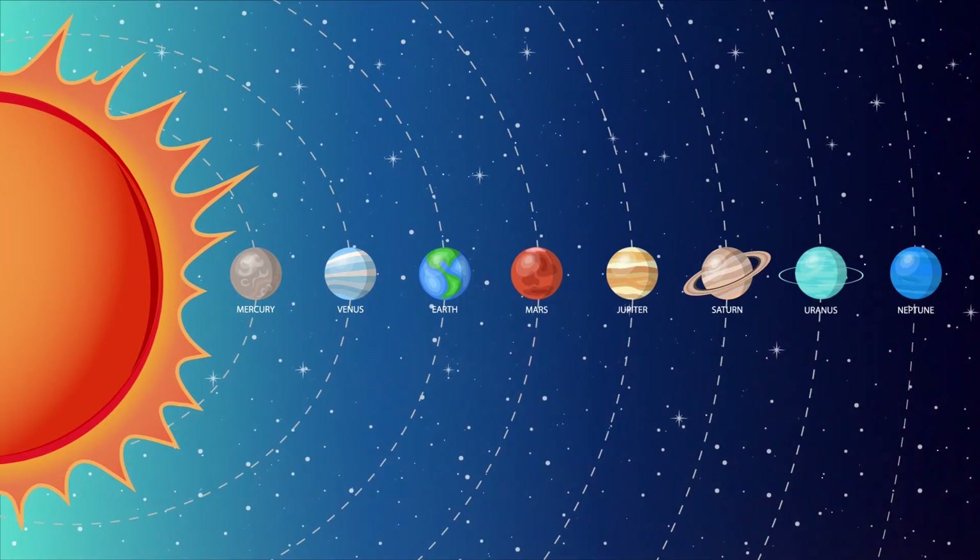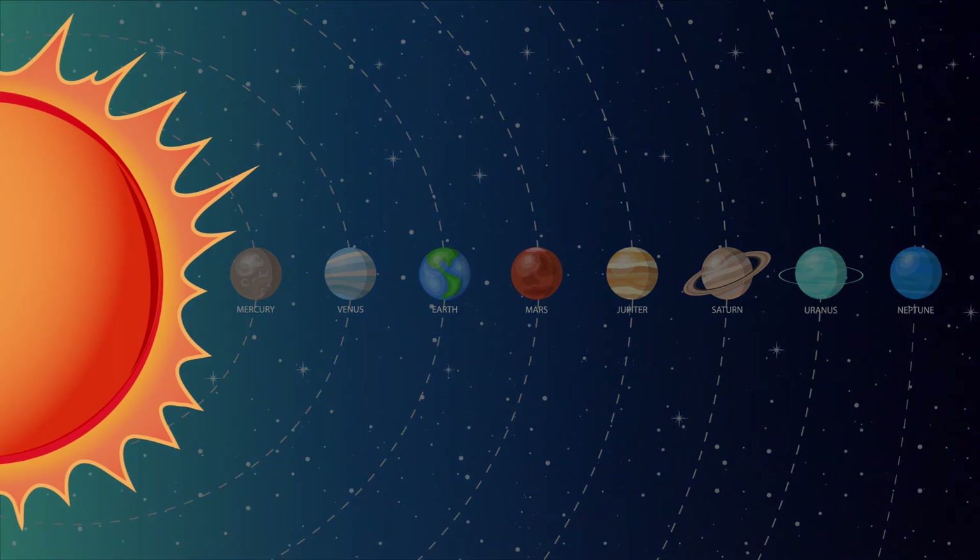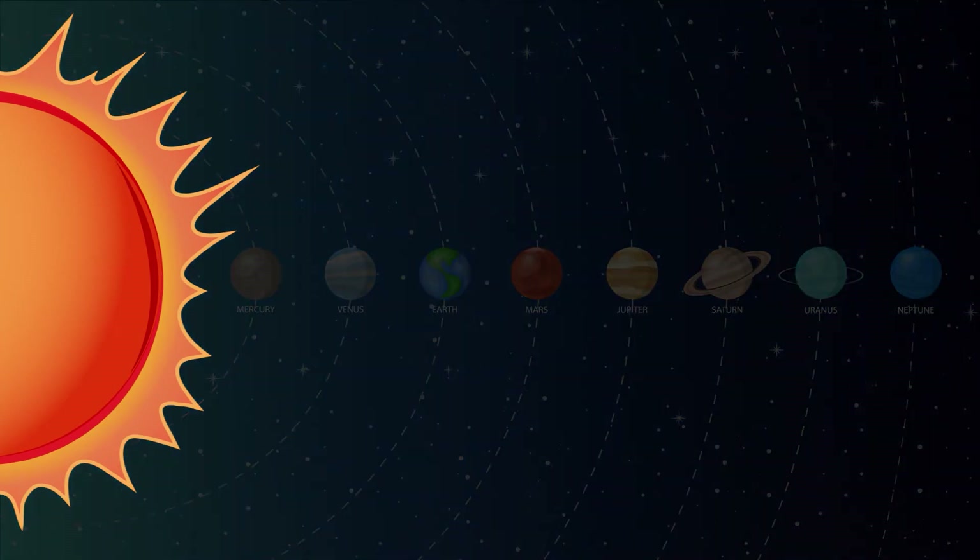Hey Sprouts! Today we're learning about the planets in our solar system. Let's start with the Sun. The Sun is a star that is made up of hot gases. It is the most important source of energy for life on Earth.